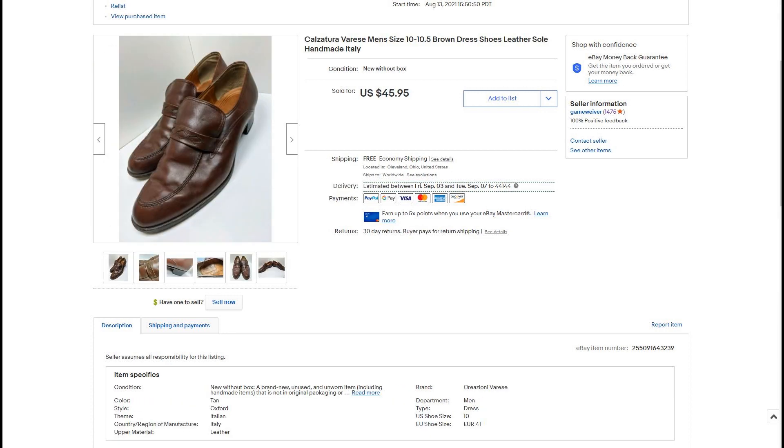Here we have some Italian handmade shoes. I found these at an estate sale. The brand is Calzatura Varis. They're size 10 to 10 and a half, which is a nice common size. They were in very good condition and looked really nice. I may have underpriced them — they sold for $45.95 within a couple hours. At estate sales you can often find nice dress shoes, especially men's. Keep an eye out for Italian-made, handmade, custom-looking shoes with nice leather. Anyone with general knowledge of clothing can tell if something is high quality or not.